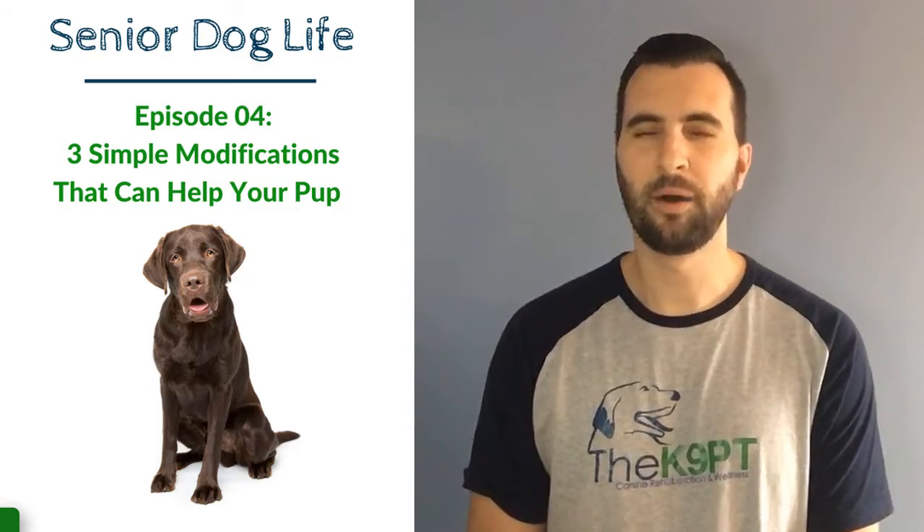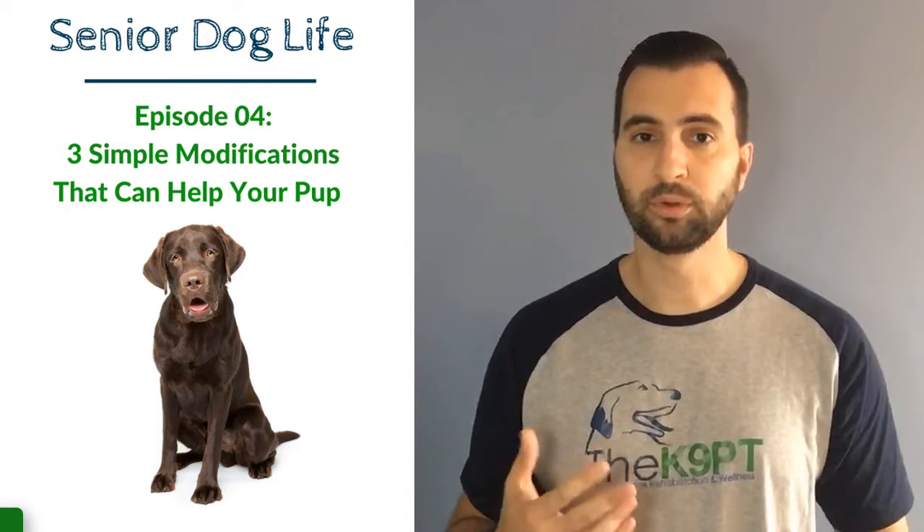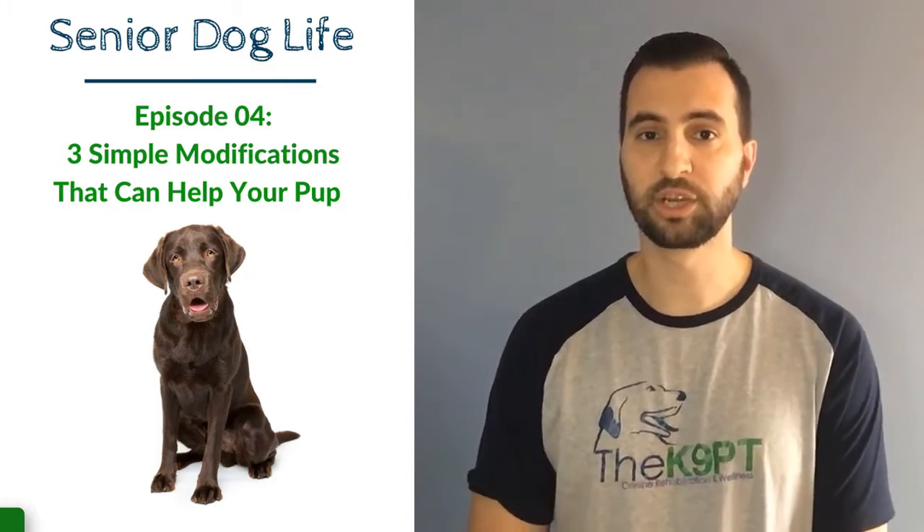Today we're going to talk about three simple things you can start right away to help improve your senior dog's mobility, especially around the home.